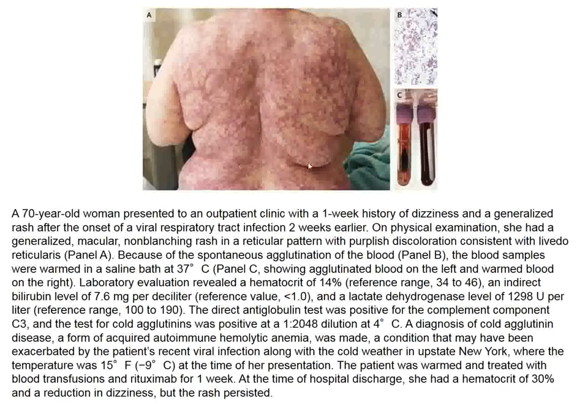Here again is a woman from last week with livedo reticularis due to cold agglutinins. We can see that her blood agglutinates at cold temperature compared to warming. This patient was warmed and received blood transfusions for her hemolytic anemia. She was also treated with rituximab and got better, but the rash did not improve much.